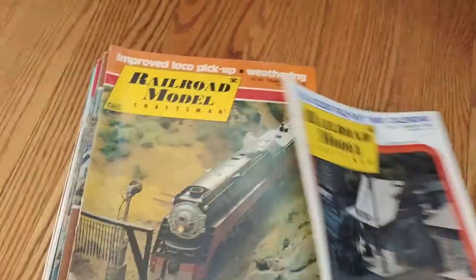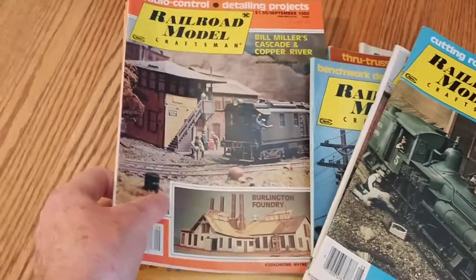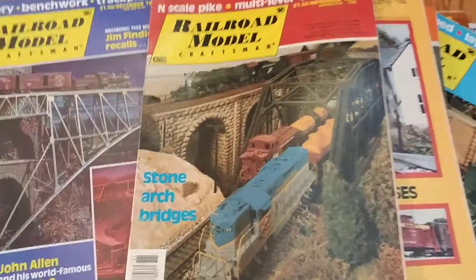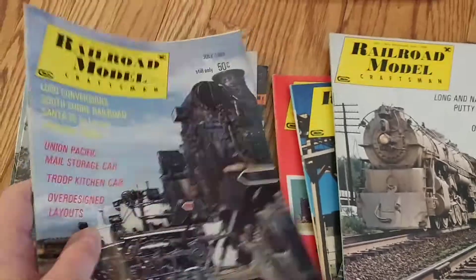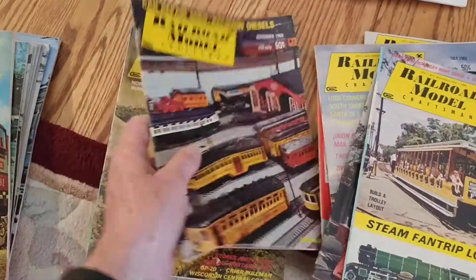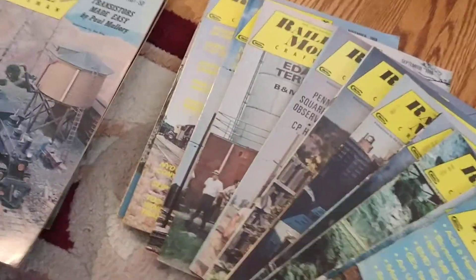And then of course 1980, which is here. That's 1980. And 1969 is here as well. A lot of magazines. We won't try to do them all. There's 1968 and 1967.